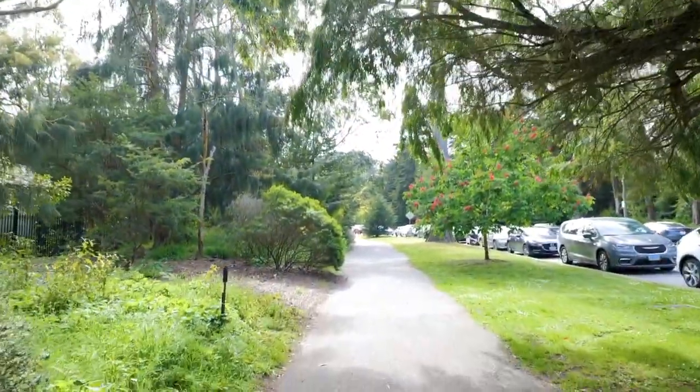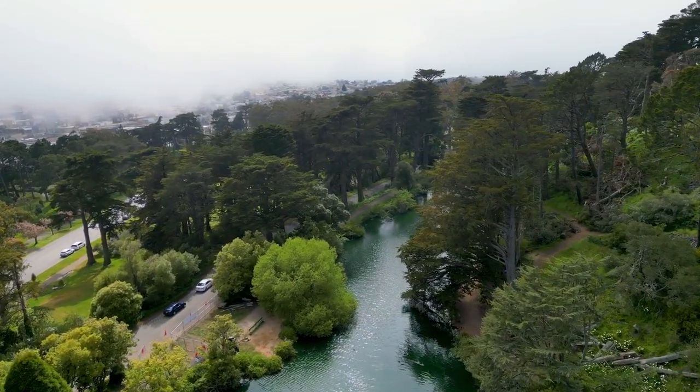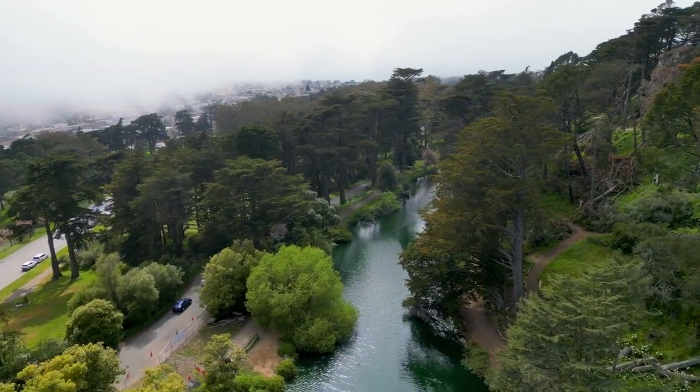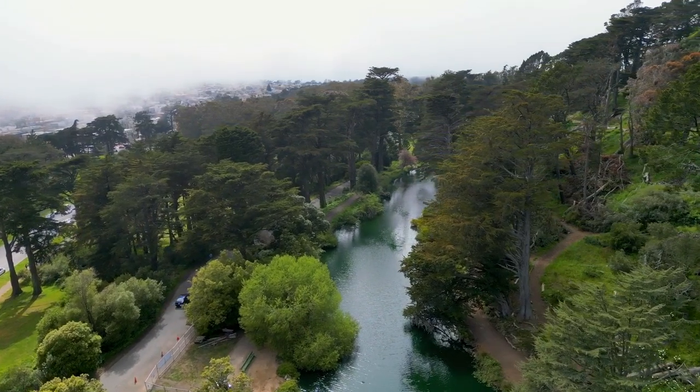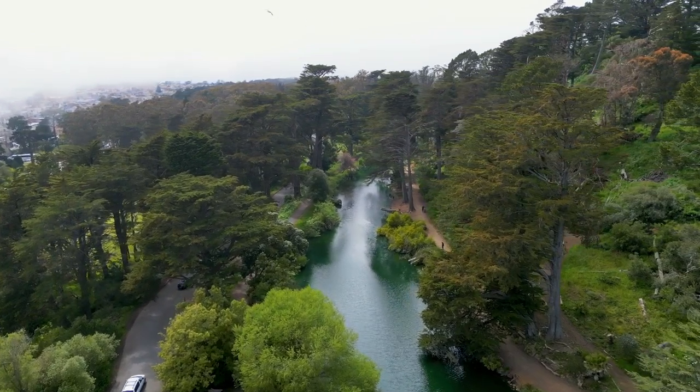Visitors can stroll through the garden's 27 different plant collections, which are organized by geographic region, and enjoy the beauty and diversity of the plant world. The garden also offers a variety of events and educational programs such as guided tours, workshops, and children's activities.